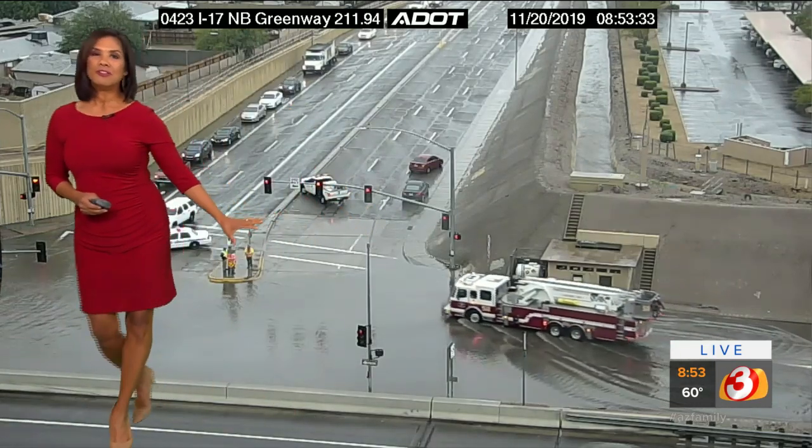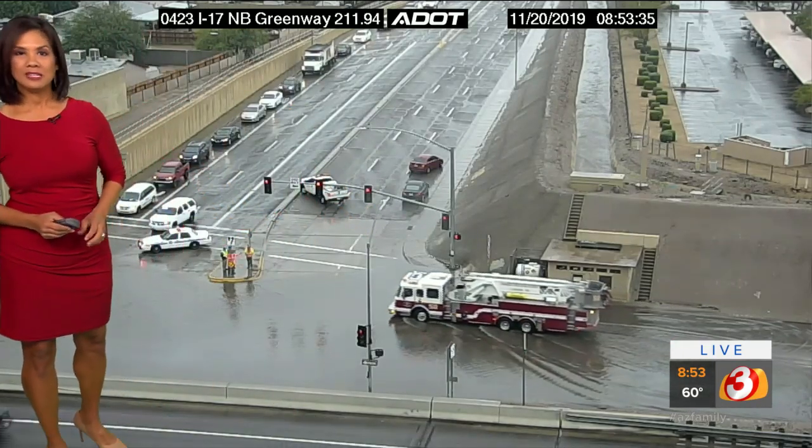Right now, Greenway is officially shut down underneath the I-17. Just a short while ago, Thunderbird was also flooded out, but the water there receded very quickly — so that's a little bit of good news. Let's avoid Greenway altogether. Bell Road is a good alternate, and now it looks like Thunderbird is an alternate as well.